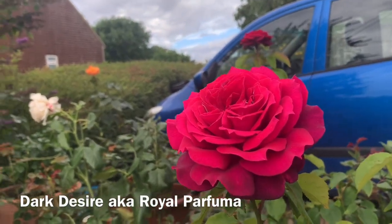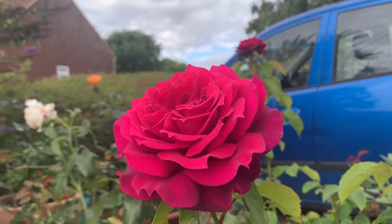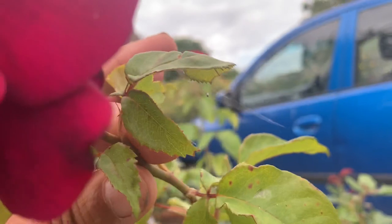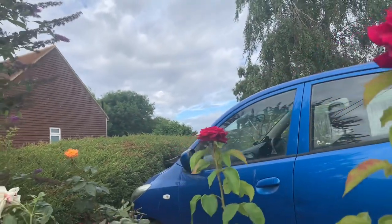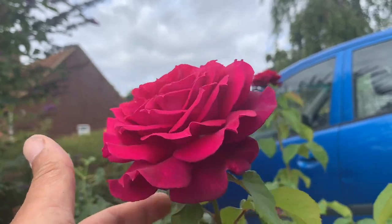This here is Royal Parfumer, also known as Dark Desire — a lovely, powerful fragrance hybrid tea. At the moment she's just given me one flower per stem, a lovely powerful fragrance and a beautiful sort of ready, purplish colour, but looking absolutely perfect.